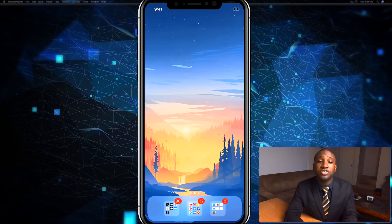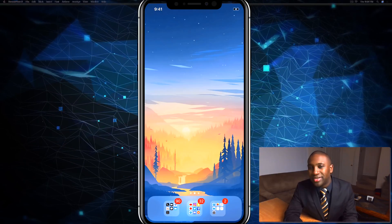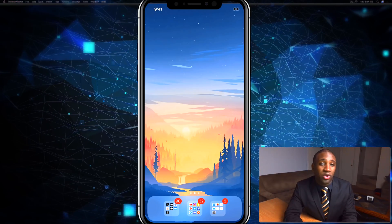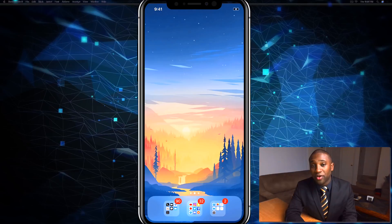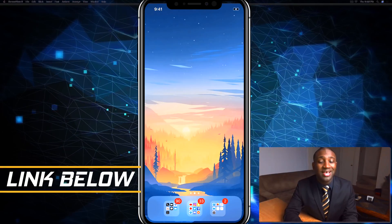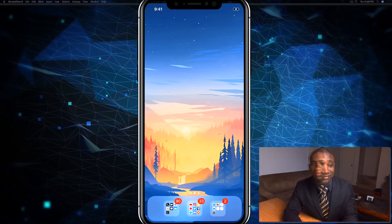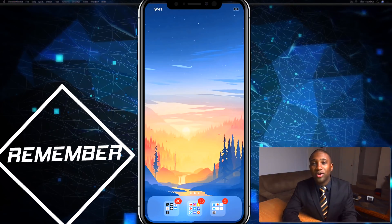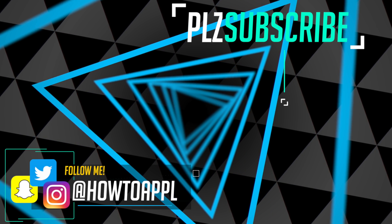Those are some of the main features of iOS 12.1. I just wanted to give a quick overview — I didn't want to go too in-depth because a lot of the changes are under the hood and you won't even notice them unless you were having problems. If you're looking for a new iPhone and don't want to pay full price, I'll put a link in the description so you can check out some deals. That wraps it up for the quick overview of iOS 12.1 — if you found this helpful, give it a like and subscribe to the channel.